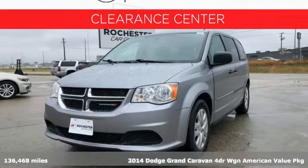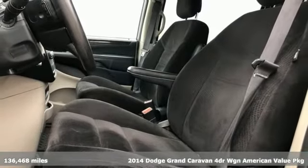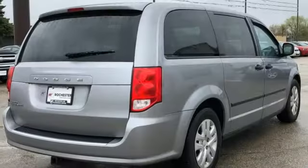It's a 2014 Dodge Grand Caravan. Having a family means dealing with surprises. This Grand Caravan was designed to handle the unexpected by delivering craftsmanship fueled by innovation.